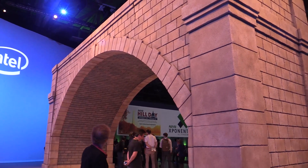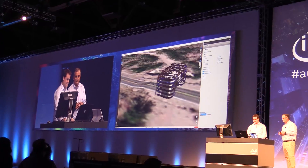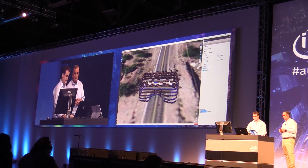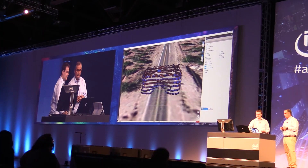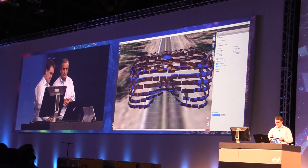At AUVSI this week in Dallas, Intel brought in its own bridge — looks like stone, but it's actually plastic. Plastic or not, the Falcon ran a quick inspection to the delight of the crowd.